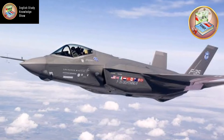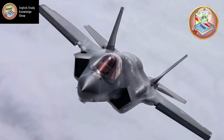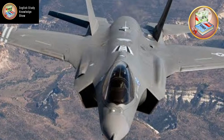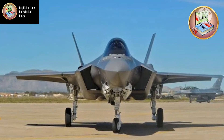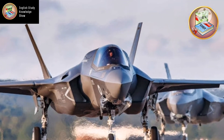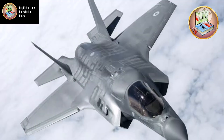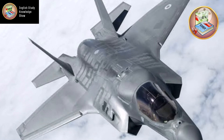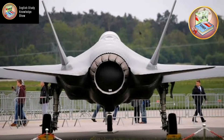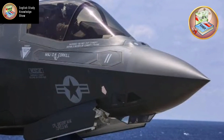The Lockheed Martin F-35 Lightning II is an American family of single-seat, single-engine, all-weather stealth multi-role combat aircraft. It has three variants: the F-35A, F-35B, and F-35C. The F-35A is the conventional takeoff and landing variant, intended for the USAF and other air forces. It is the smallest and lightest version, capable of 9g maneuvers and has the highest performance of all variants.